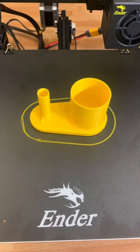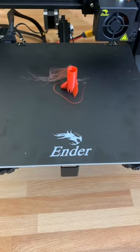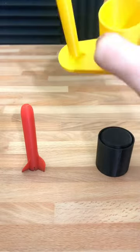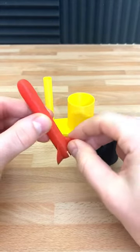Which one of you guys can guess what we're printing today? If you guessed a rocket launcher, let me know in the comments. Here we have the rocket stand, the plunger, and here we've got the red rocket.